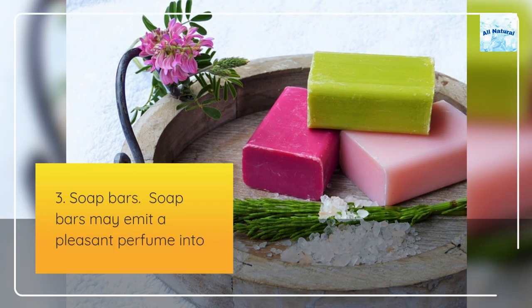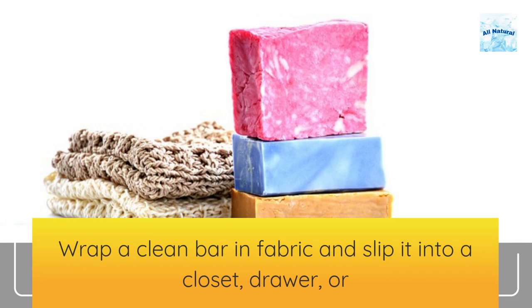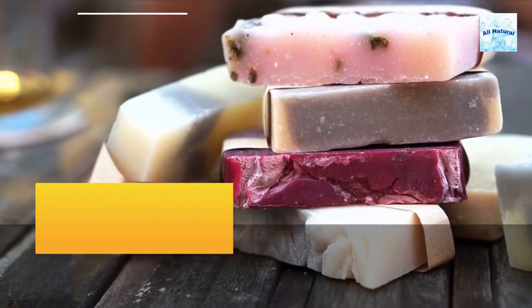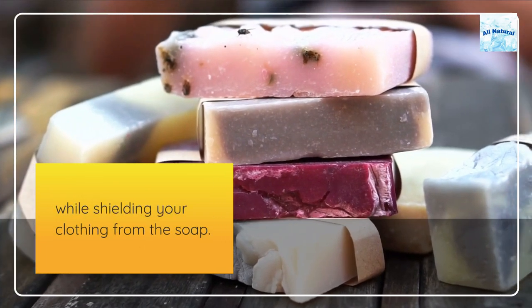3. Soap bars. Soap bars may emit a pleasant perfume into their surroundings. Wrap a clean bar in fabric and slip it into a closet, drawer, or even your luggage. Use a thin fabric that allows the aroma to travel through while shielding your clothing from the soap.